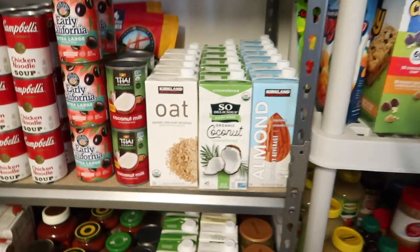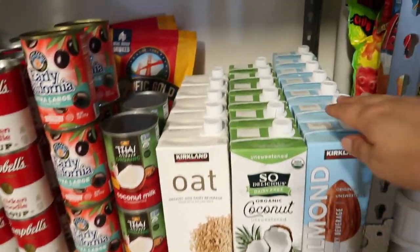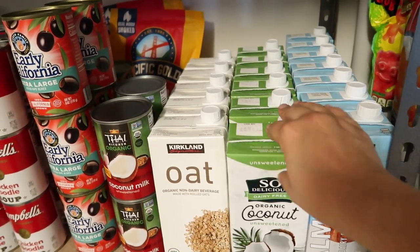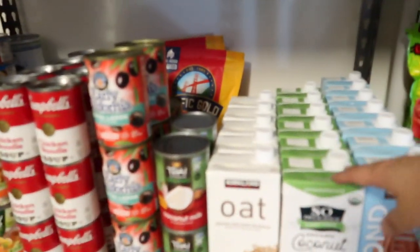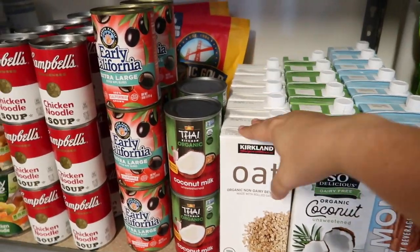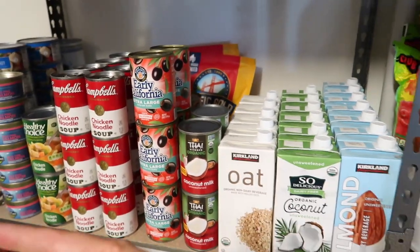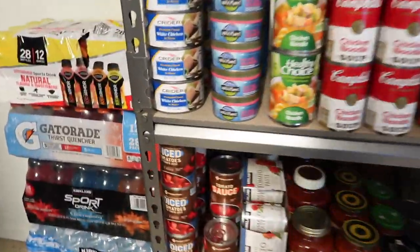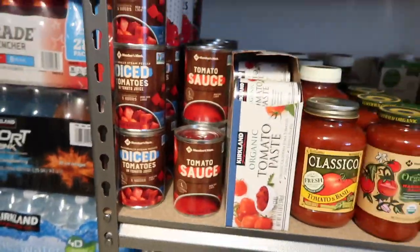This is the milk area — unsweetened almond milk, unsweetened coconut milk, and I stocked up because it was on a really good sale, so I have a few extras. There's also oat milk here, and we'll finish up these before moving on.